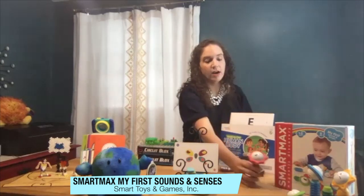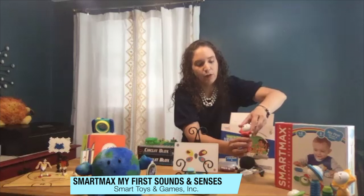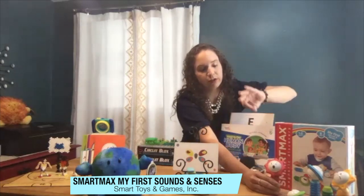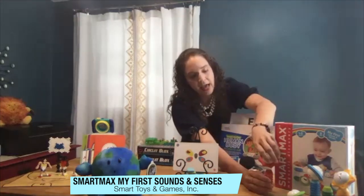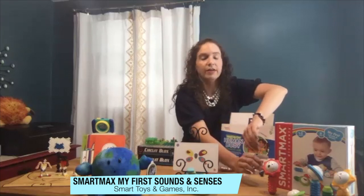Last but not least is the SmartMax My First Sound and Senses. These are magnetic toys that come together super easy. They are for kids as young as one. They have different textures, different colors, different shapes, and different sounds, and they are great for developing those skills at a very young age.